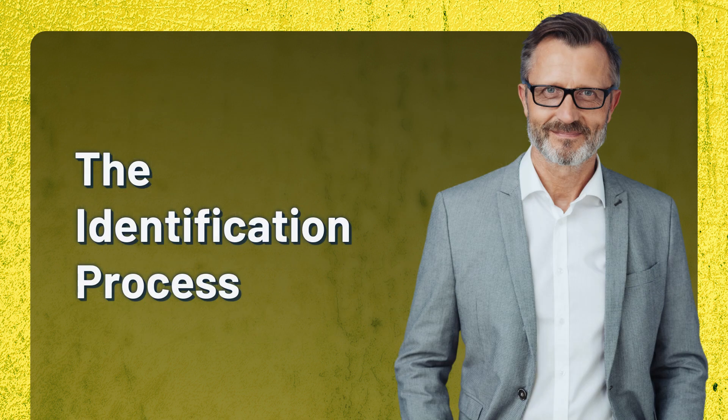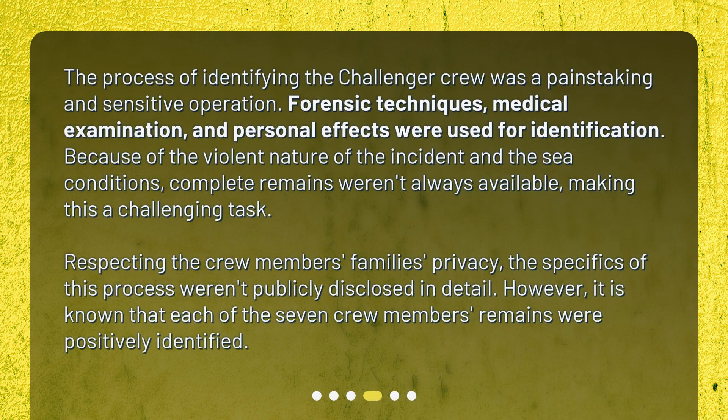The Identification Process. The process of identifying the Challenger crew was a painstaking and sensitive operation. Forensic techniques, medical examination, and personal effects were used for identification. Because of the violent nature of the incident and the sea conditions, complete remains weren't always available, making this a challenging task. Respecting the crew members' family's privacy, the specifics of this process weren't publicly disclosed in detail. However, it is known that each of the seven crew members' remains were positively identified.